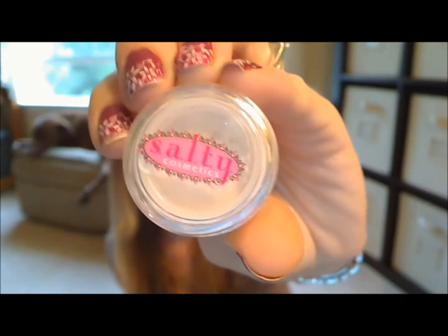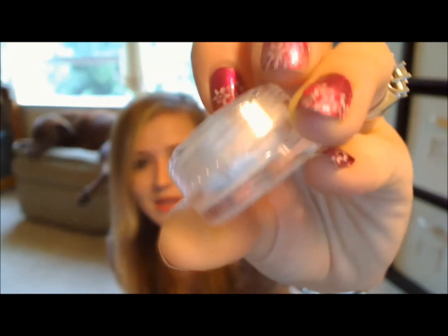This is Salty Cosmetics' loose luxury mineral eyeshadow in the shade Glamazoid, and their logo looks like that. I love Salty, so maybe y'all like this too. I believe this is just like a white eyeshadow.